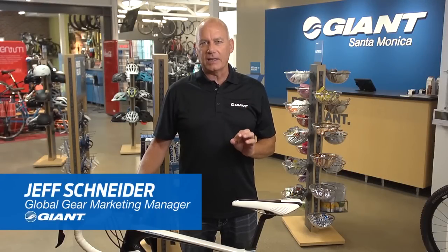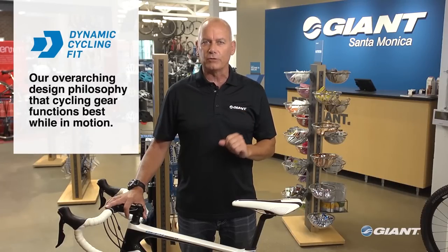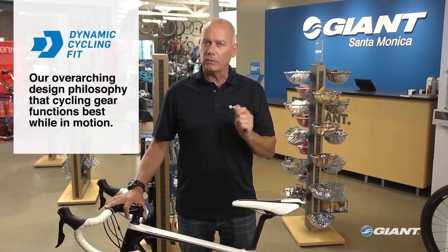As one of the three key contact points between rider and bike, your saddle plays a critical role in any riding experience. Giant's newest line of performance saddles uses our dynamic cycling fit philosophy to produce tailor-made comfort and fit for your body, your position, and your riding style.